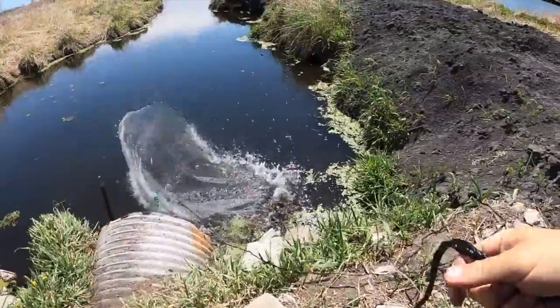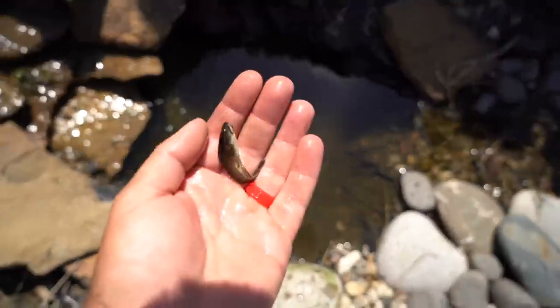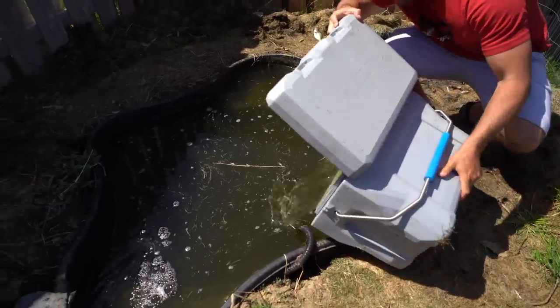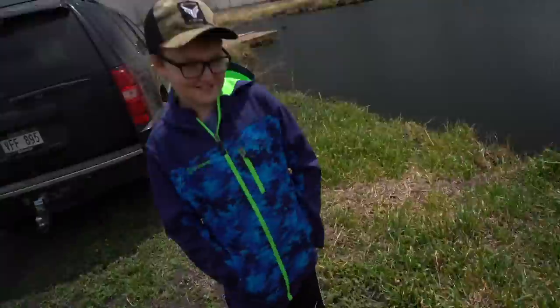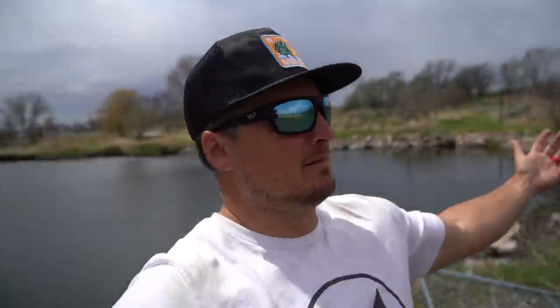Look at all those bait fish - these things are so big! What is up, it's Matt. First, welcome back to the land that Lawrence built. Larry the bait guy invited us out here again. You guys saw this last time we came out here.